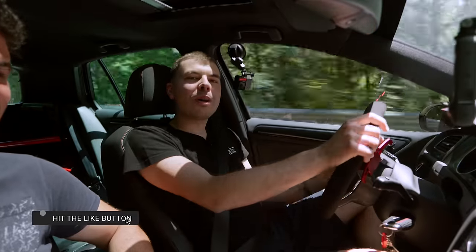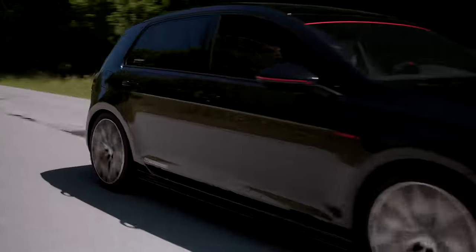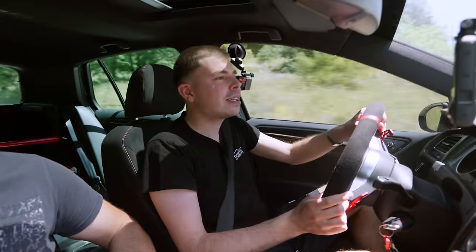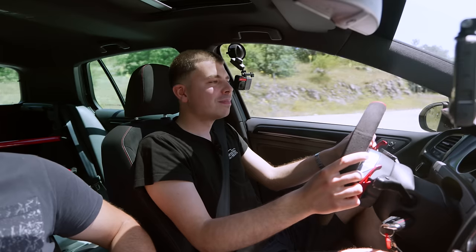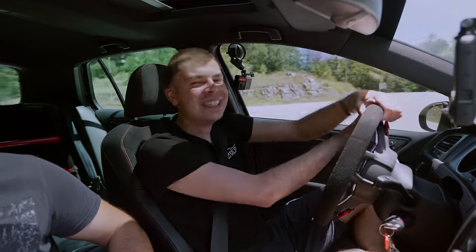Ragazzi, iscrivetevi e ci vediamo al prossimo video. Con questa il livello si è alzato di brutto — vedremo se troveremo un'altra auto che mi farà godere così. Per ora è tutto! Christian, me la devi lasciare — me la porteresti a casa? Ciao belli!